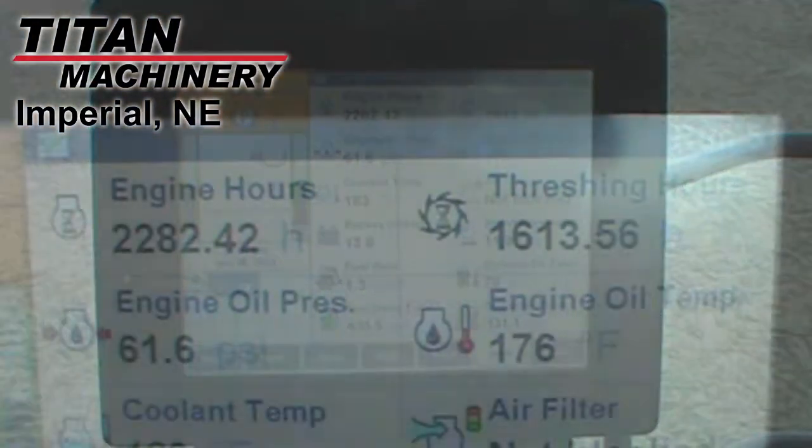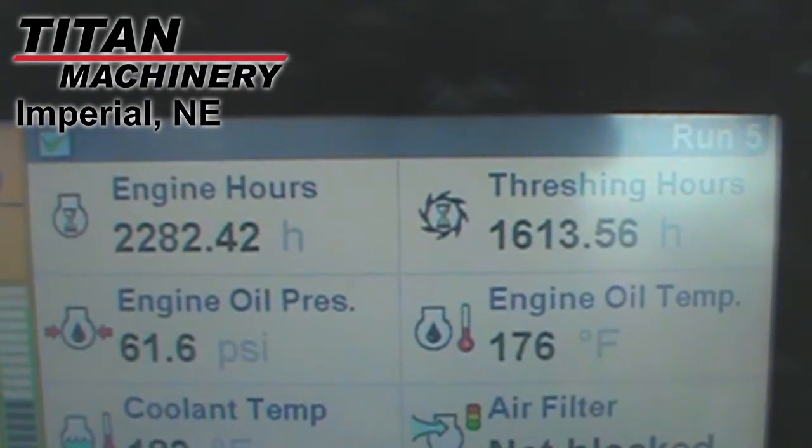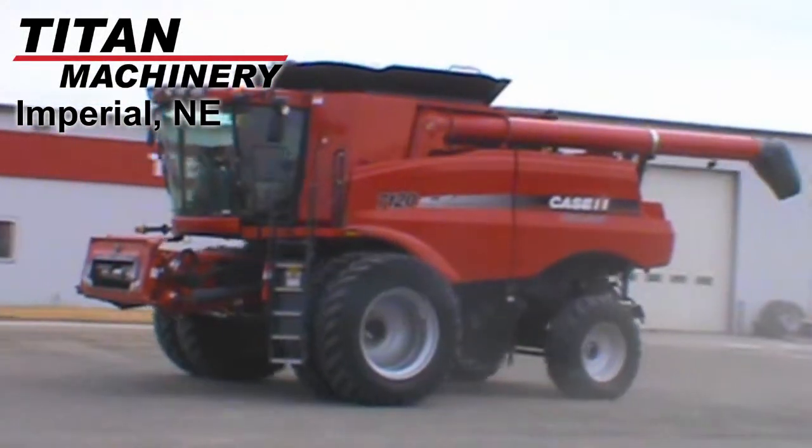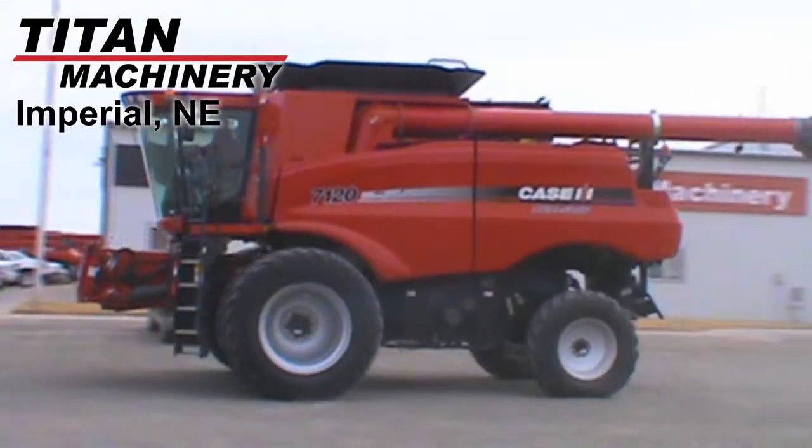It also includes 360 degree HID lights, suspended luxury cab, Case IH AFS Pro 600 monitor, yield and moisture monitor, and it's auto guidance ready.